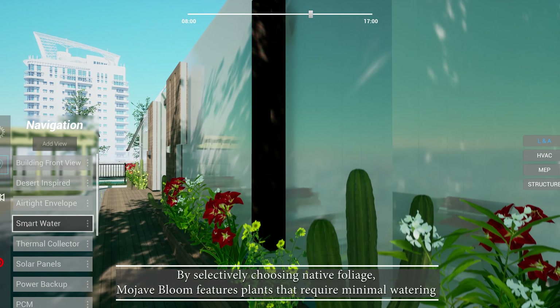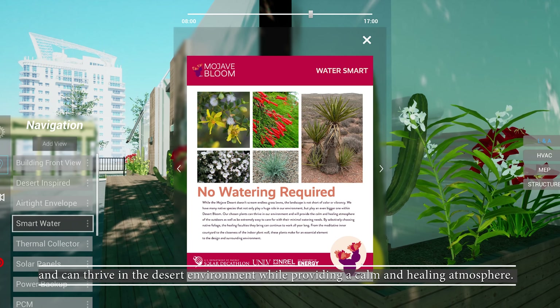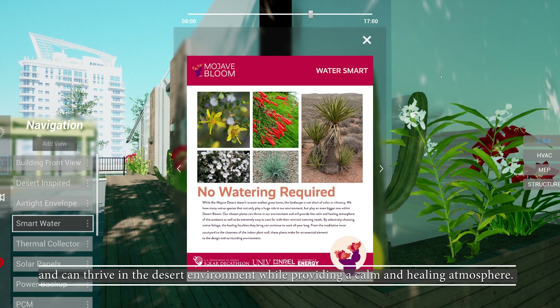By selectively choosing native foliage, Mojave Bloom features plants that require minimal watering and can thrive in the desert environment while providing a calm and healing atmosphere.